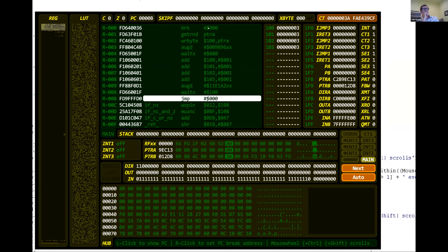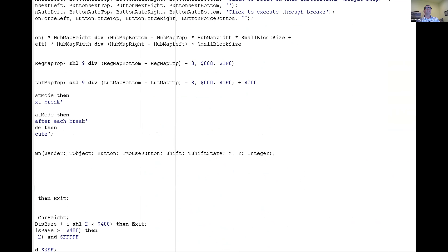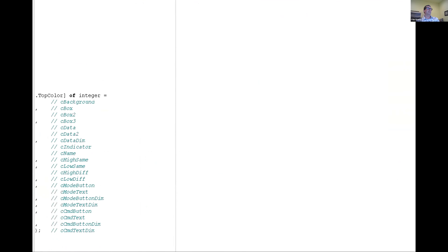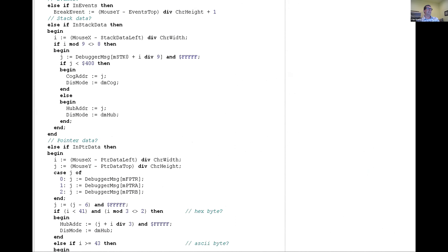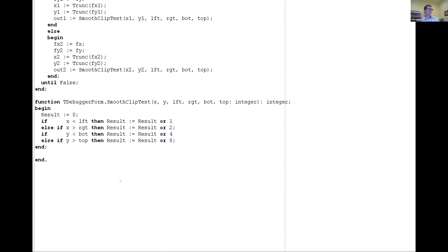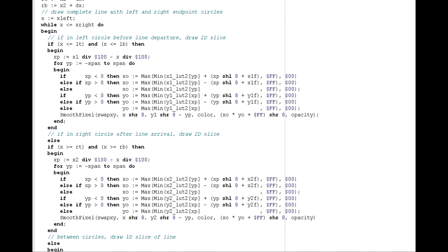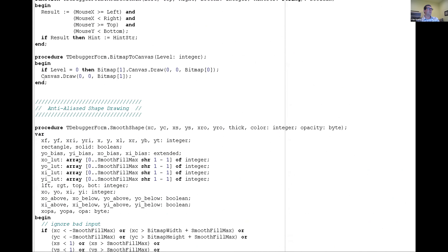The code to do this isn't that long. This whole debugger here is — let's see — this is the entire debugger. It's all in Delphi, which would need to be translated. The whole thing is 2,340 lines. And of that, the anti-aliased shape drawing and line drawing I put in here but modified for this context. So really, aside from the shape drawing stuff, the debugger is 1,811 lines.